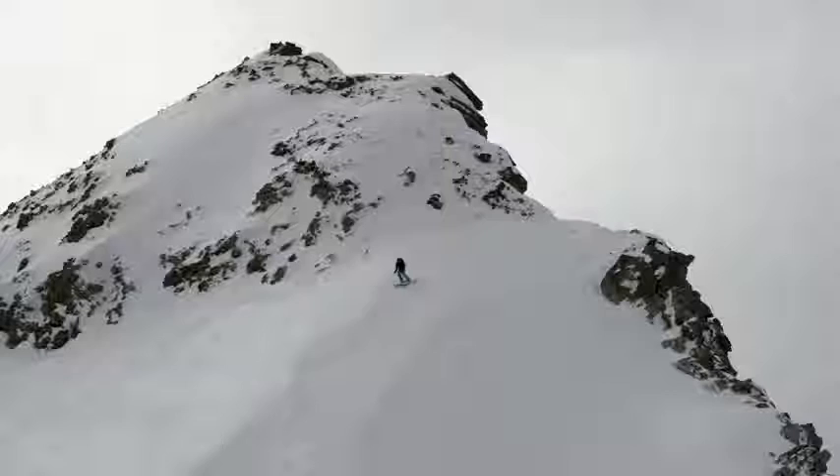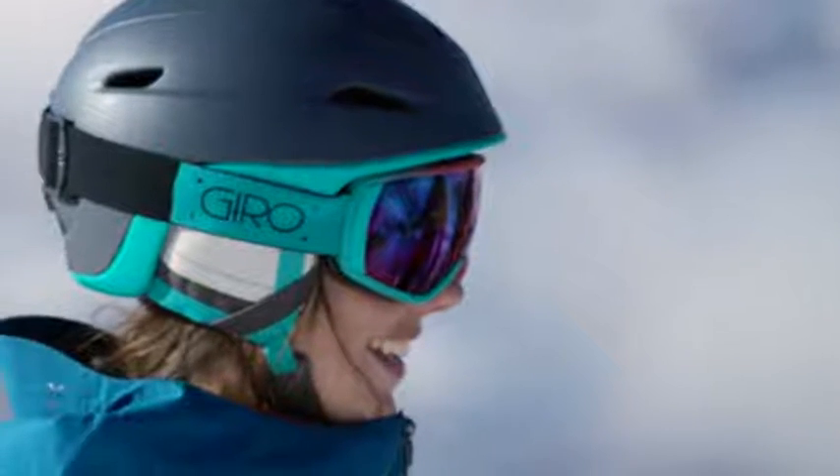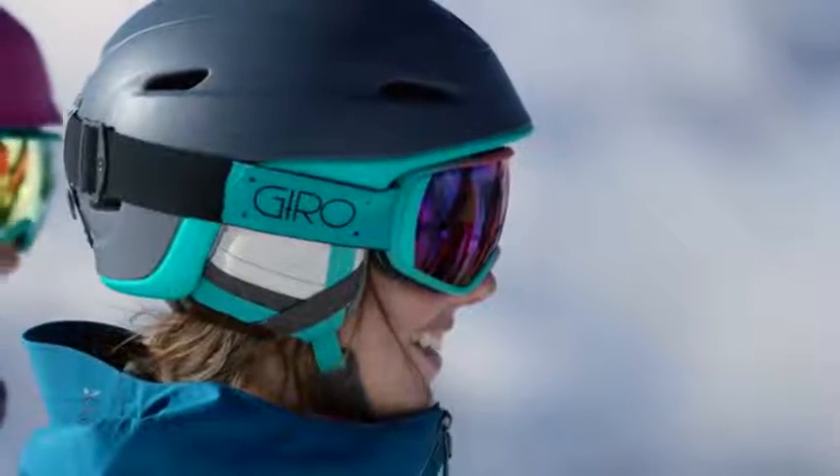Feminine low profile lines in a stratospherically lightweight design with hybrid construction. The Strata MIPS helmet. Lightweight Luxe.